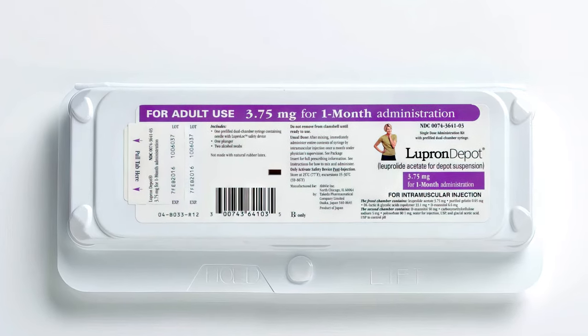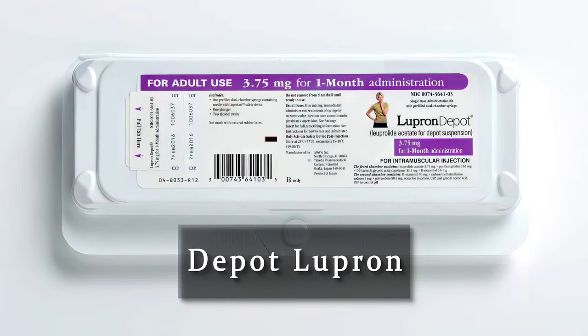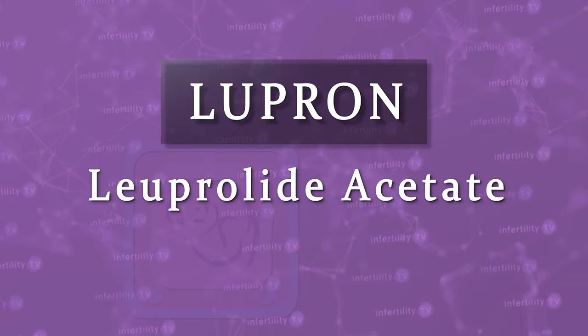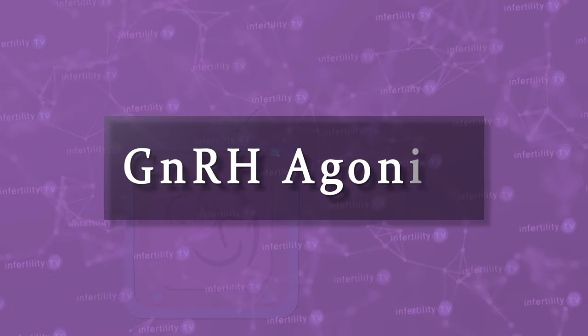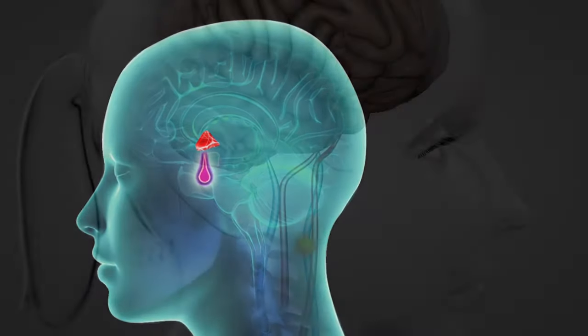One is Depo-Lupron. The other is Depo-Provera. Let's talk about Depo-Lupron first. Lupron is a brand name for the medication luprolide acetate. This is a medication known as a GnRH agonist.